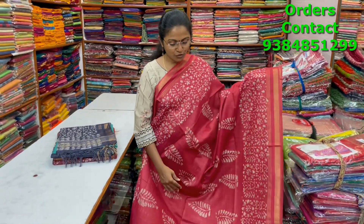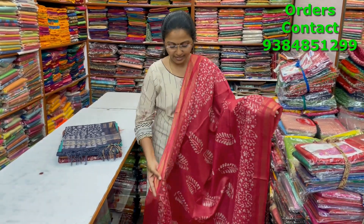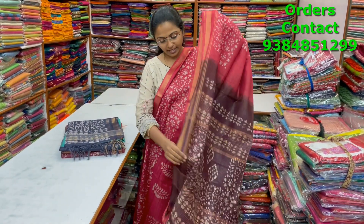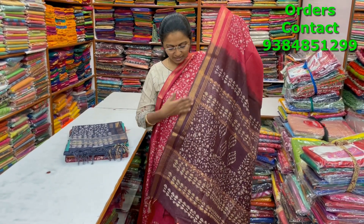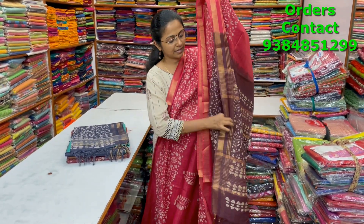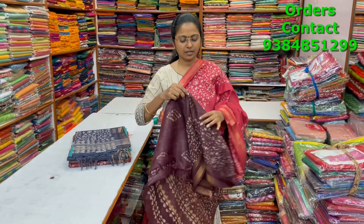A very nice pinkish maroon shade beautiful kadi silk saree with zari borders on both sides and a lovely butta design in the body — a very pretty butta design. The pallu of the saree is in contrast brown shade and the blouse is also in contrast. The price of this saree is ₹1050.